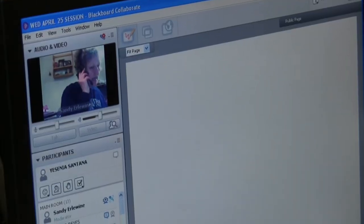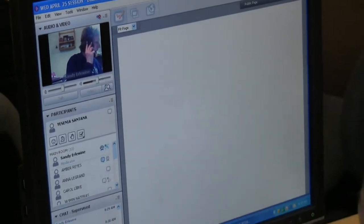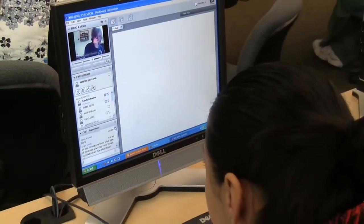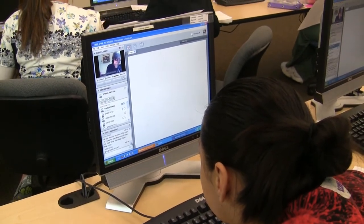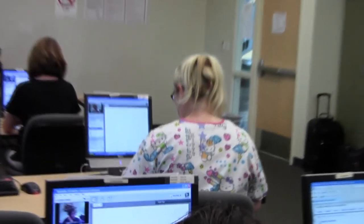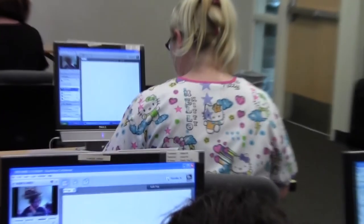One of the best practices that we use in the medical assisting program is utilizing a feature called Collaborate, which allows an instructor who is not on site to have real-time interaction with students via the computer. We have a Yakima staff member who is downstairs visiting with students on a twice-a-week basis, able to answer their questions and lecture as if she were in the classroom with them. It allows for any confusion to be clarified real-time instead of the lag time that exists with a totally online program where they send an email to the instructor and then wait for a response.